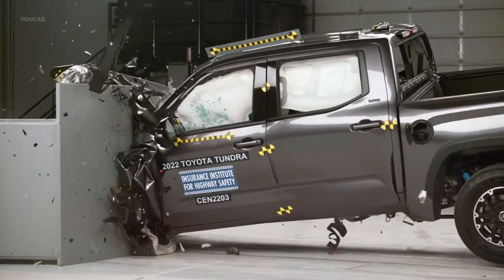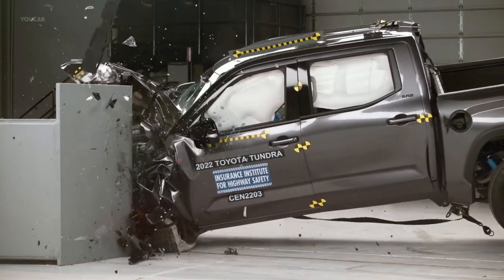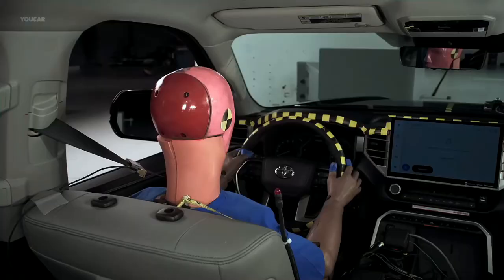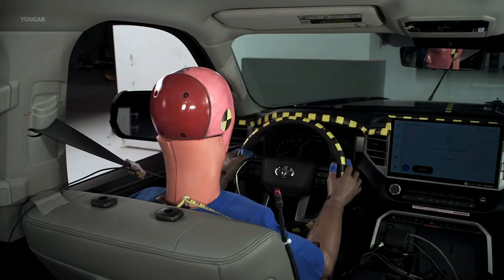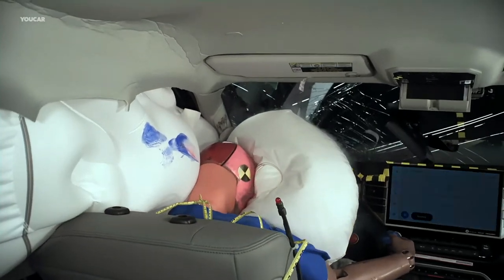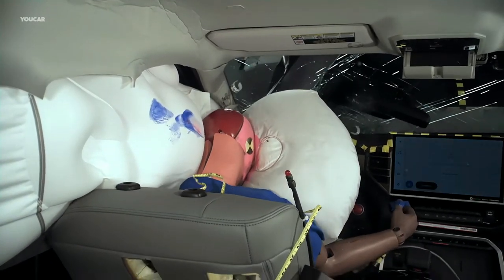There's also a new nighttime pedestrian crash prevention test in 2023. An advanced or superior score is necessary for a Top Safety Pick Plus. A vehicle in 2023 also needs good or acceptable standard headlights to be eligible for a Top Safety Pick.